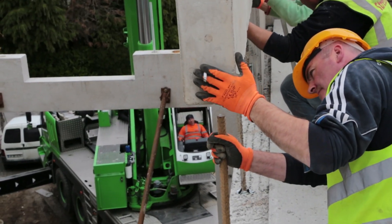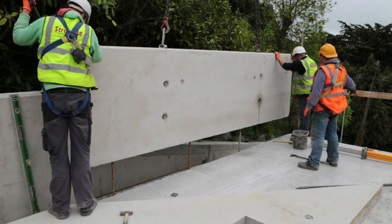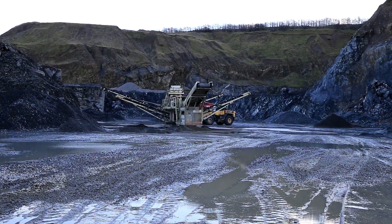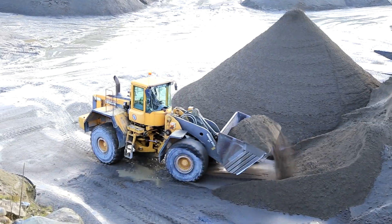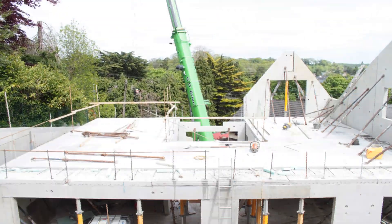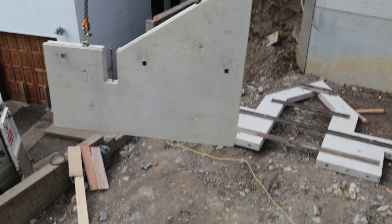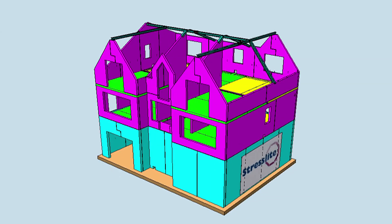Finally, precast is environmentally friendly in several ways. The materials in making the precast slabs are sourced close to Stresslight's factory, which means reduced transport costs and use of fossil fuels. The precast method reduces the overall amount of concrete used in a house by up to 20%, and the usual construction waste generated on site is reduced to almost zero.